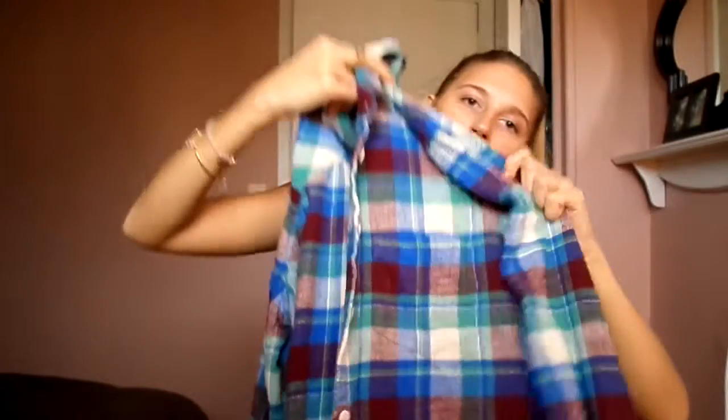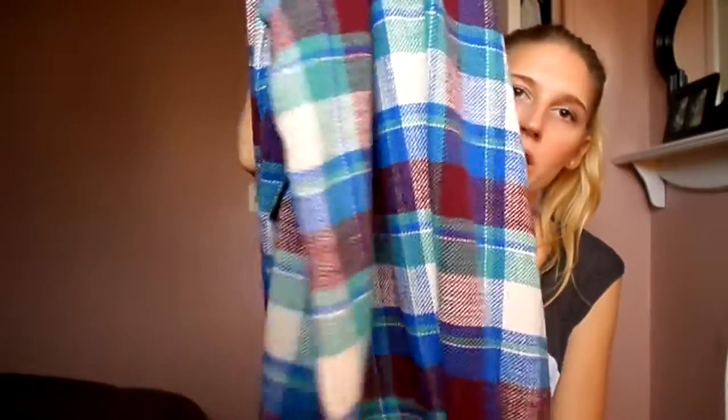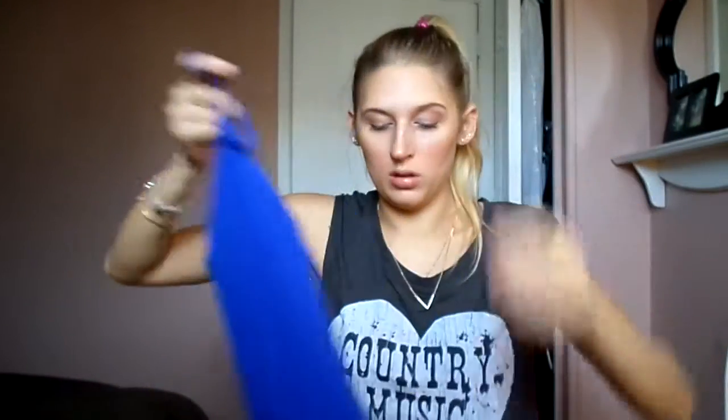This is from J.Crew — from my mom, it's a flannel. It's just a really soft thick flannel in really pretty colors. She got me two tanks to either wear under it or just to have — a pretty royal blue and a pretty mint color, which are also from J.Crew. She gave me these two to kind of match and go with the flannel.